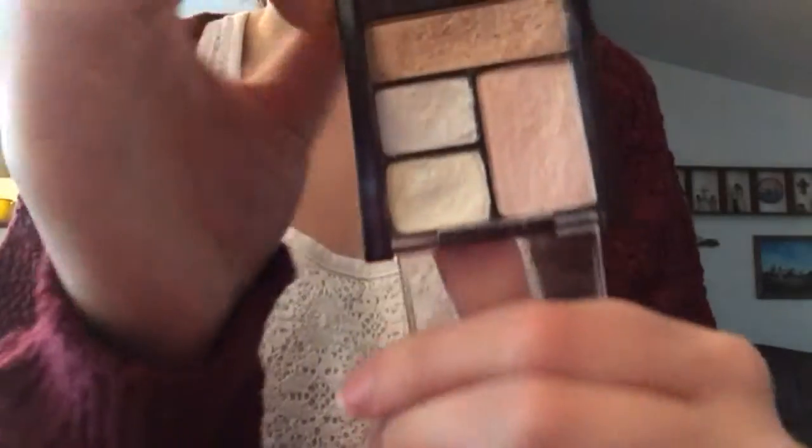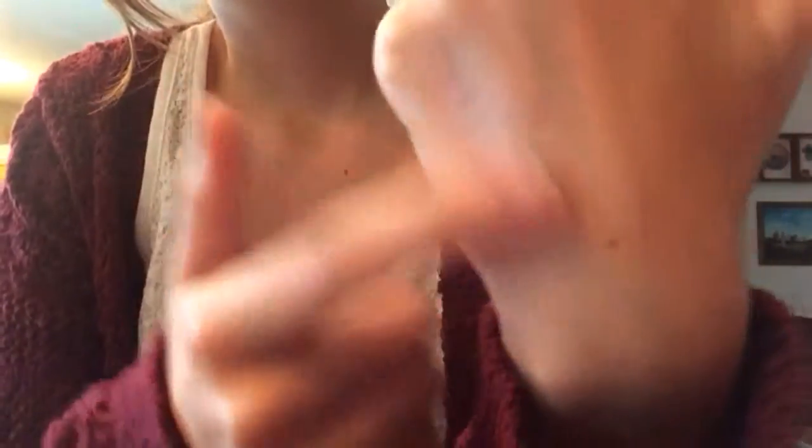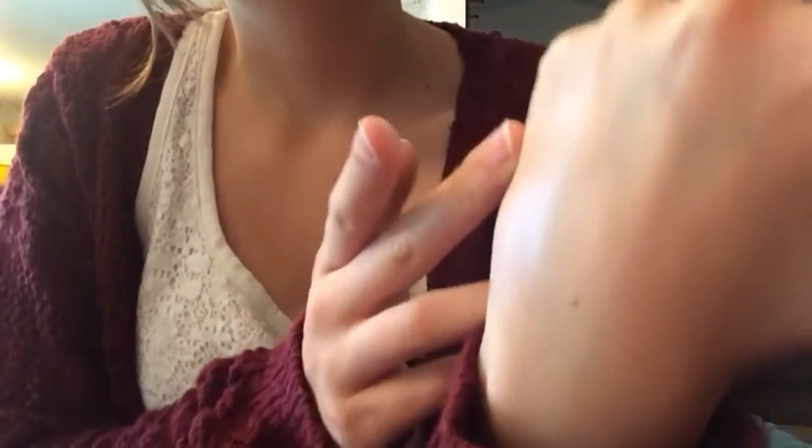My last makeup favorite is the Maybelline Quad in the Luminous Lights or Opal Lights — it has both names. Very shiny; the camera does not do them justice. They're gorgeous colors and super buttery. If you really blend it in, it just creates the most beautiful highlight color.